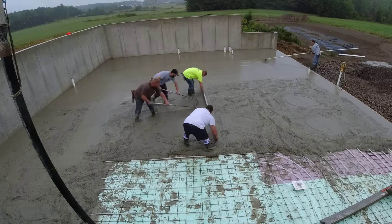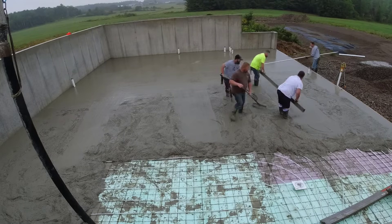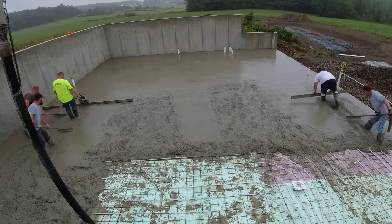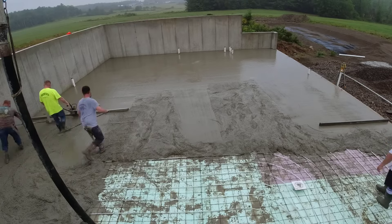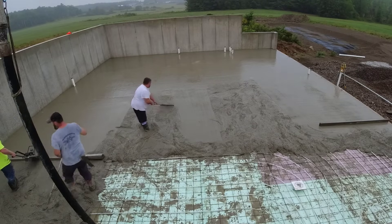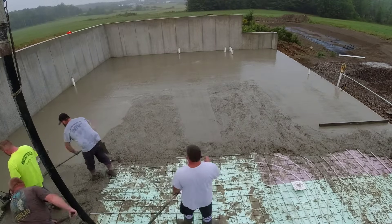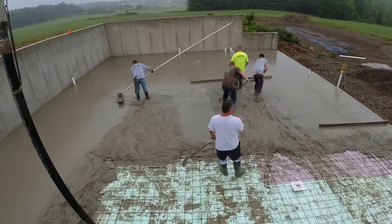The quicker we can get this down, the more evenly it's going to cure and dry up, which makes the power troweling that much easier. That way we're not waiting — one load isn't getting hard while another load is still soft. It's much easier to finish if it all cures up evenly at about the same rate. You can see the grade real good right there — that makes screeding really easy. If you're not screeding off a pad like that, I don't care how good you are, you're not getting it very flat. Those pads are within about a sixteenth of an inch using a self-leveling laser.